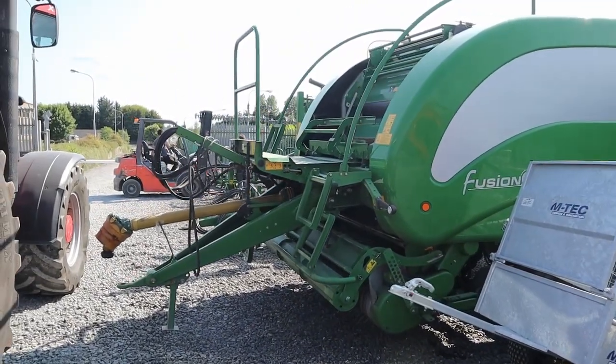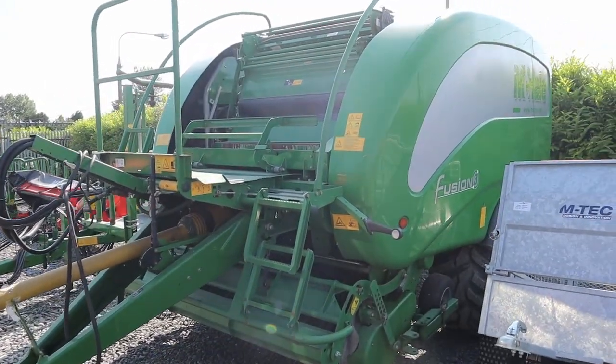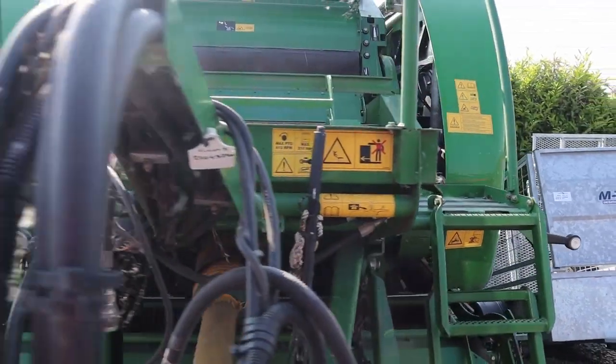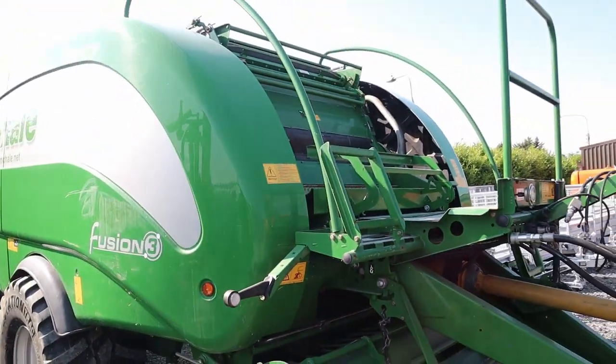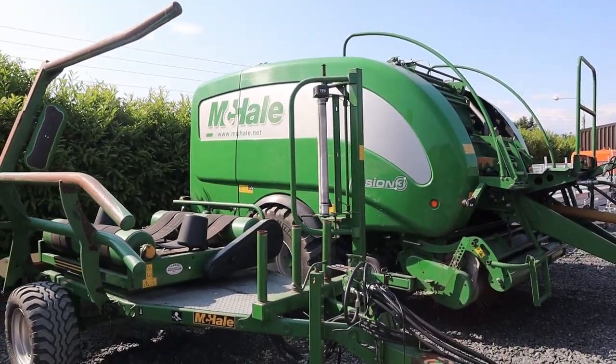Very, very fresh Fusion 3 in very good condition, low bale count. And a very nice McHale 991 wrapper there, which is sold and should be heading out this week, we'd imagine.